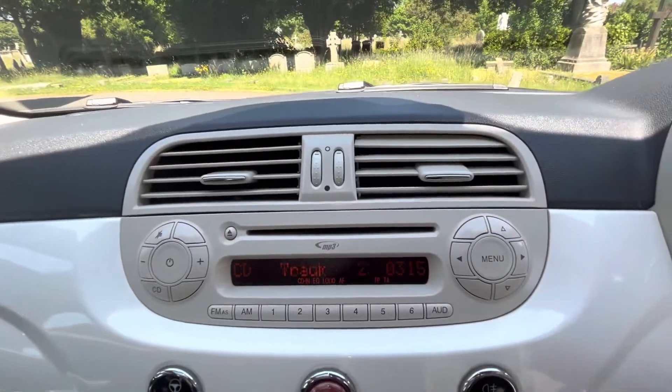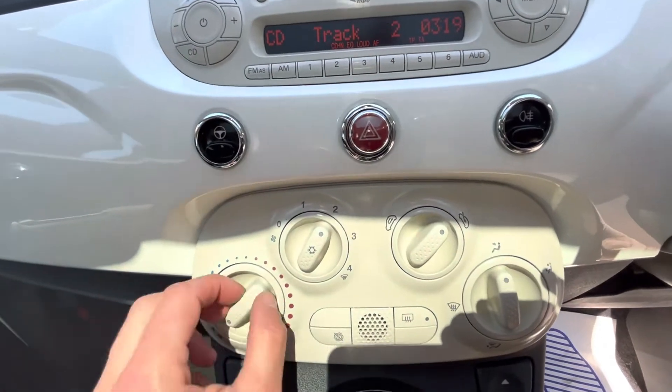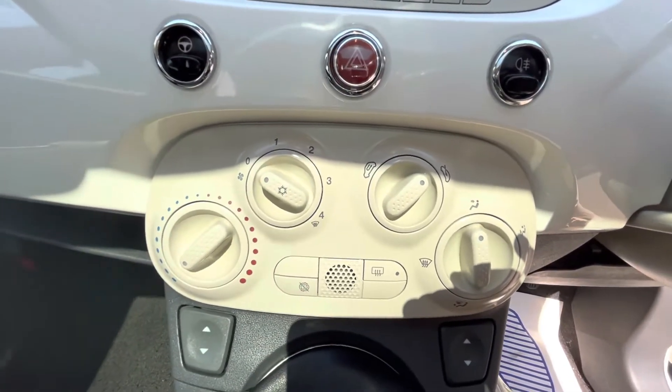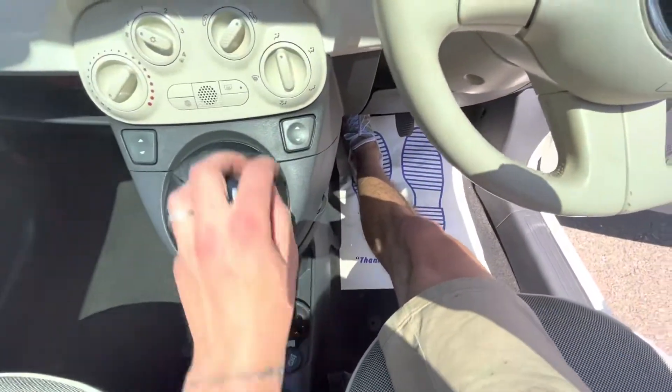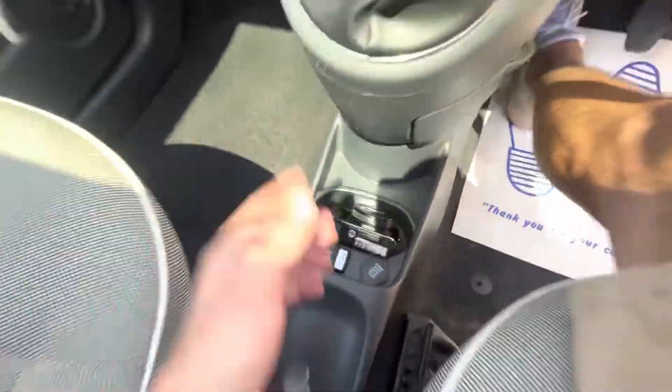Jumping into the vehicle, we've got volume controls and source. The mileage is 65,726. The car has an FM/AM CD player and also has air conditioning. Being a Lounge, these are all the spec extras compared to the Pop — so the air con, the nicer trim, the sunroof. It's a five-speed manual with a handbrake, auxiliary port, and 12-volt socket.